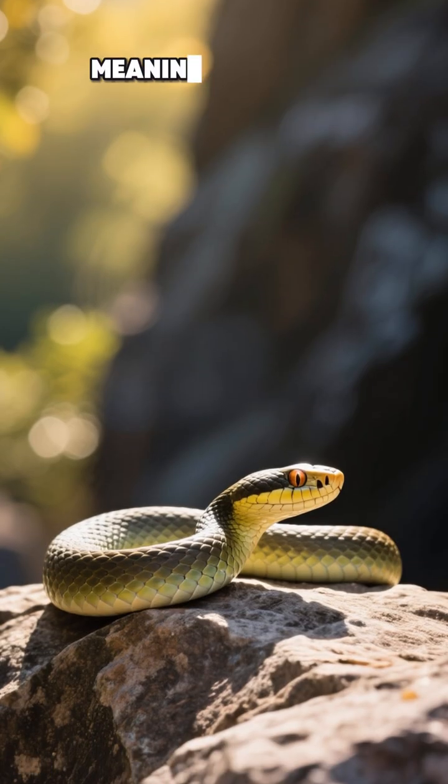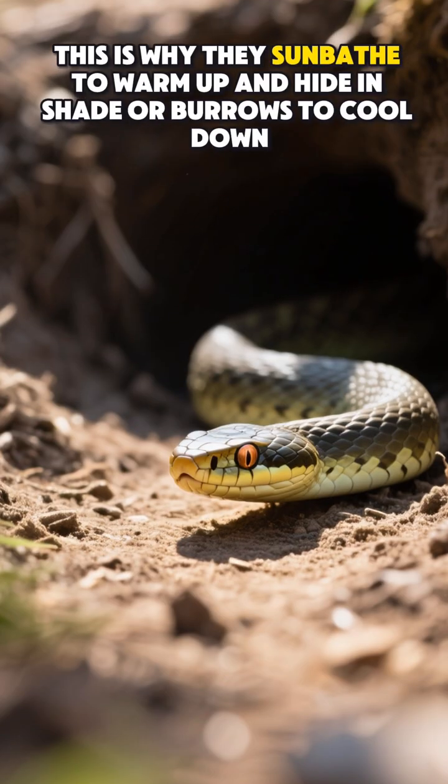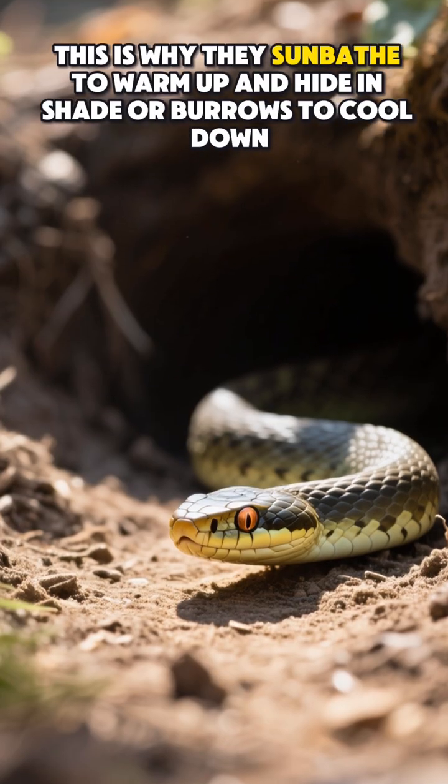Snakes are cold-blooded reptiles, meaning their body temperature changes with the environment. This is why they sunbathe to warm up and hide in shade or burrows to cool down.